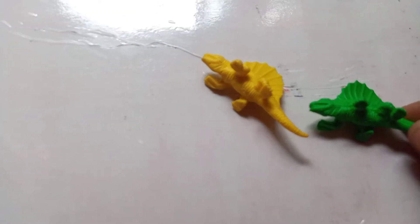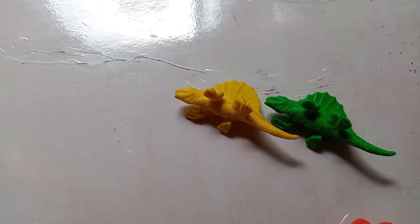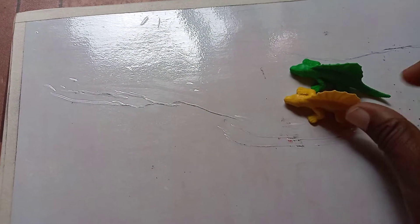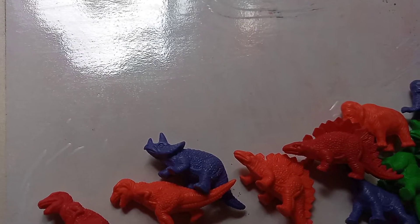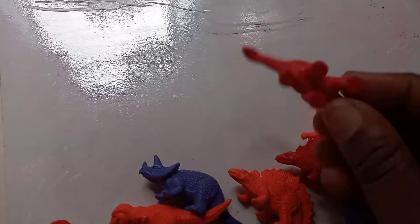What about this one? Yes, he has the same shape! Take a look at them — he has a fan on his back, and this one has a fan on his back too. He's found a friend! Now they go off to play together. Let's find some more dinosaurs that have the same shape.